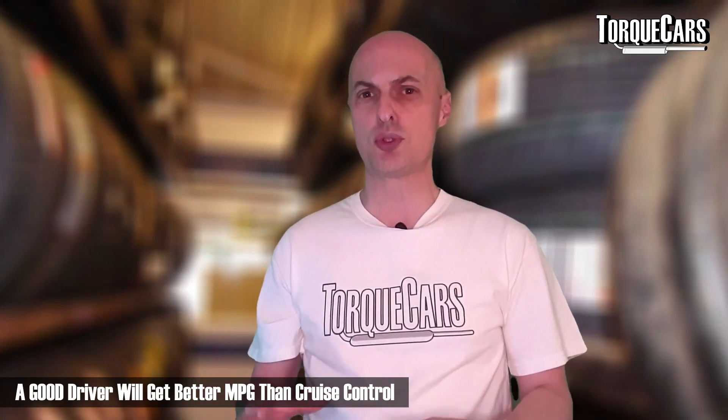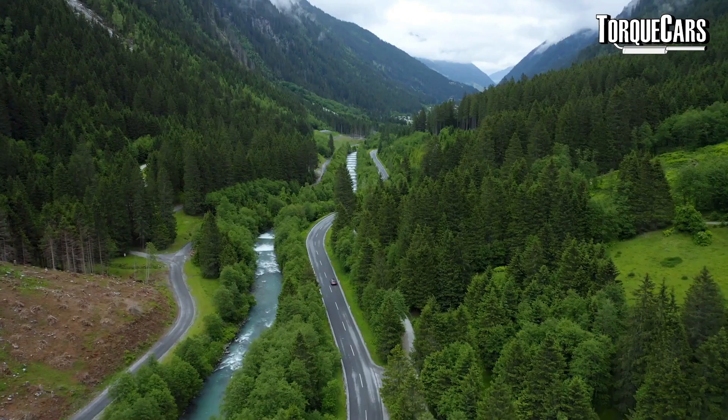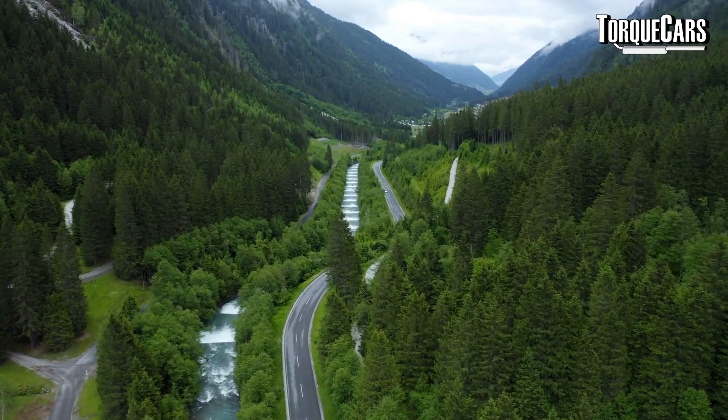Does cruise control improve fuel economy? It depends on your driving habits. A really good, focused driver who adjusts throttle and speed based on road conditions can actually do better than automated cruise control. Cruise control maintains a set speed regardless of road conditions, and on a manual car it won't change gears either. As a driver, making sure you're in an appropriate gear is critical — just relying on cruise control to maintain a constant speed is not the most optimal setup for maximum economy.